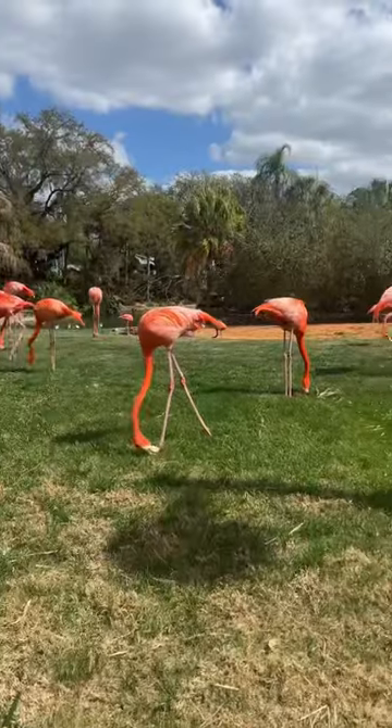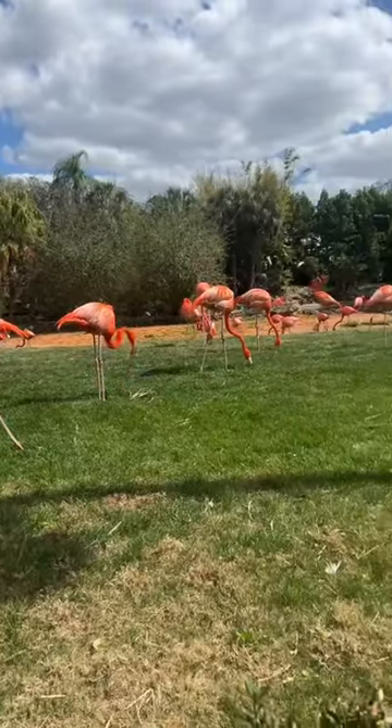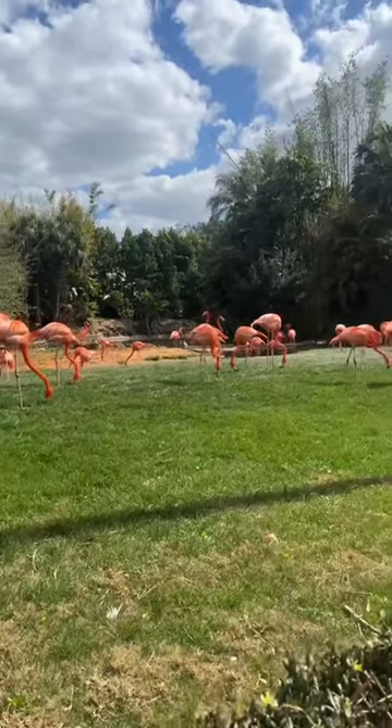It's been a while since my last trip to Busch Gardens, so come along with me. Love seeing the flamingos right when I walk in — they're so beautiful.